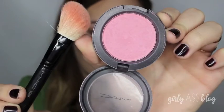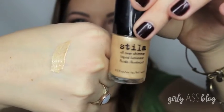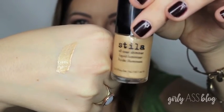For blush, I'm using Well Dressed by MAC and applying it with a MAC 168 brush, just on the apples of the cheeks to give my face a little color. For highlight, I took my Stila Liquid Luminizer in Kitten and applied that with my Beauty Blender on the tops of my cheekbones.